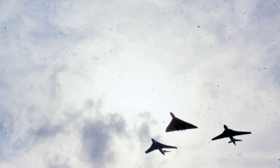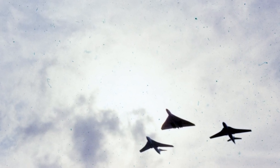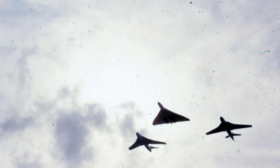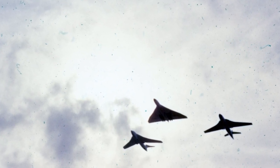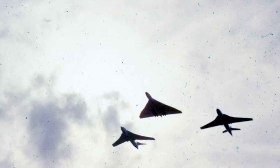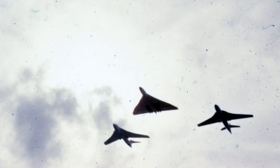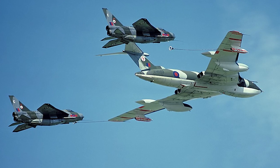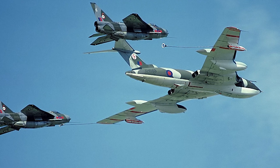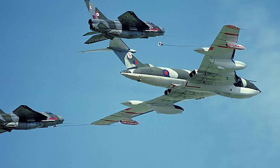The Handley Page Victor could carry heavier weapons than the other two V-bombers. Among other weapons, it was capable of carrying the 22,000-pound Grand Slam bomb, two 12,000-pound Tallboy earthquake bombs, up to 48 1,000-pound bombs, or 39 2,000-pound sea mines. The Victor entered RAF service in 1957 and was retired as a strategic bomber at the end of 1968.